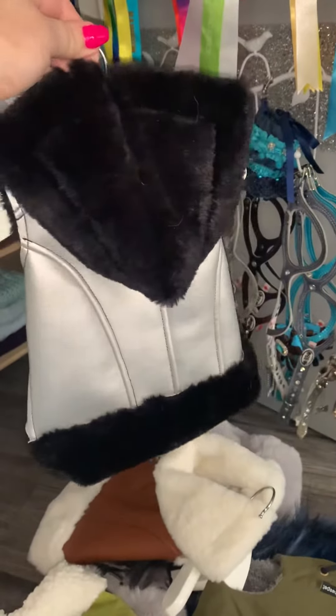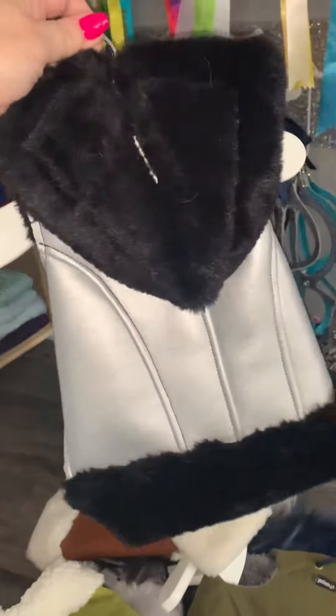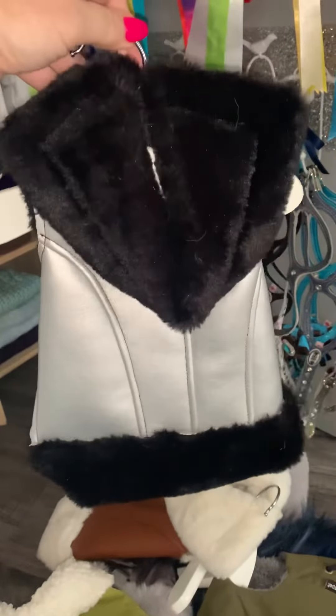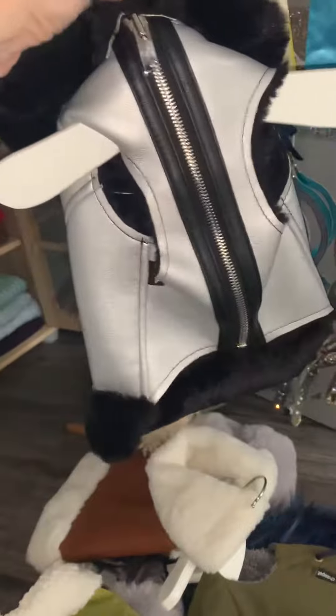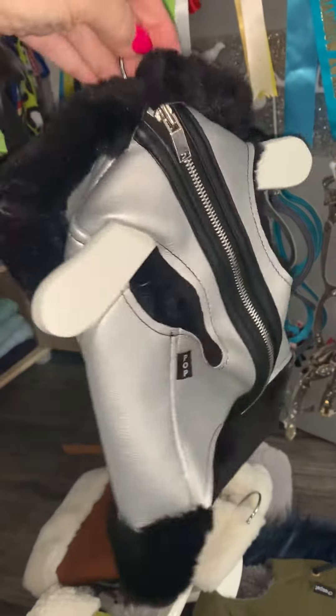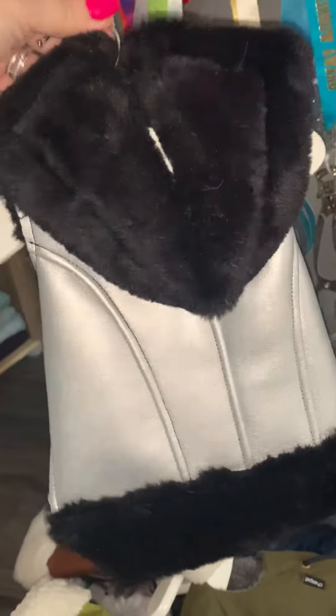Morning. I just thought I'd show you some of the coats they have. This is from a company called Rock Dog Limited. It is so soft — this is all fake fur and it's fully lined as well. It's so easy to do up with a little zip. This is really lovely and padded for the colder mornings.